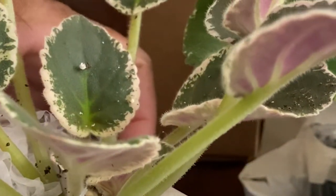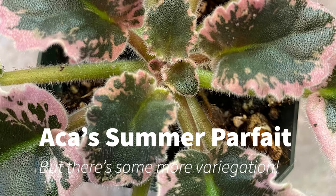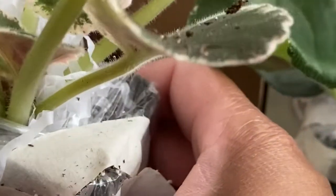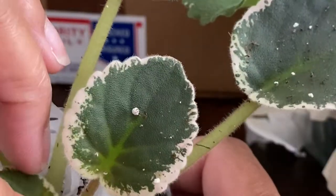Finally we have ACA's Summer Parfait — a standard. I seem to have a liking for variegated leaves: Jersey Snowflake has variegated leaves, Ma's Arctic Sky has variegated leaves, and Summer Parfait also has variegated leaves — I just really like them. There's some nice coloration on the leaves. This one has pink flowers — kind of like a pink thumbprint. When it blooms it's supposed to have candy flowers with pink thumbprints on the edges.